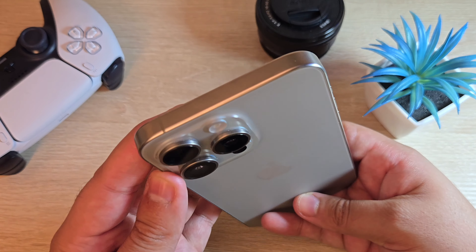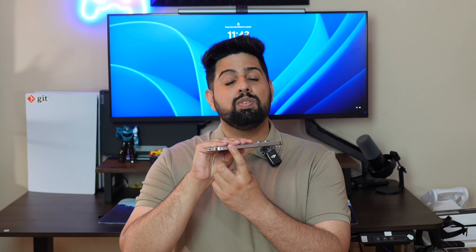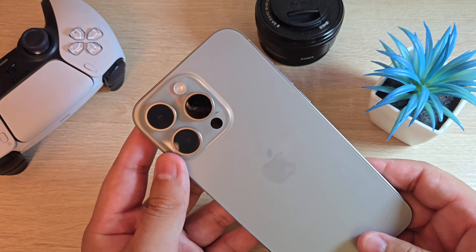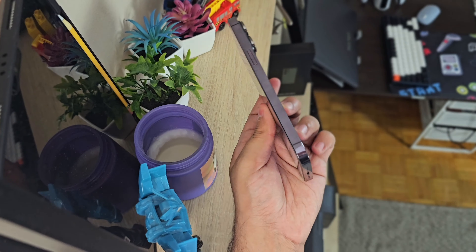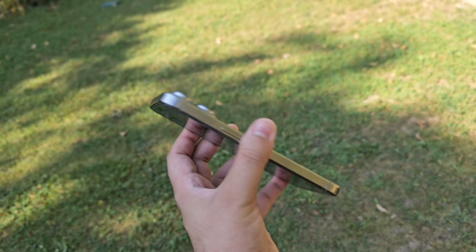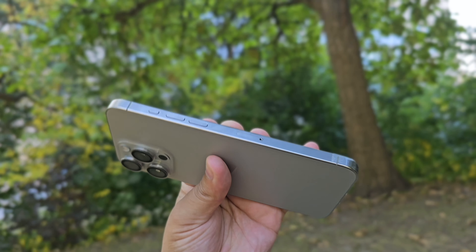All iPhones in the iPhone 16 series will come with an action button, unlike the iPhone 15 series where only the Pro models had it. There will also be another major change: all new iPhones may come with a new capture button. The iPhone 16 and 16 Plus will feature an aluminum frame, while the Pro and Pro Max will come with a titanium frame. The Pro models may also return to a more glossy finish, compared to the matte finish on the 15 Pro and 15 Pro Max.